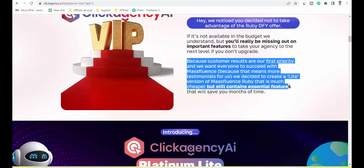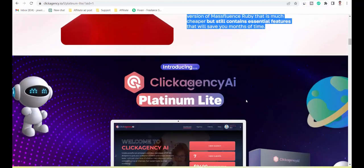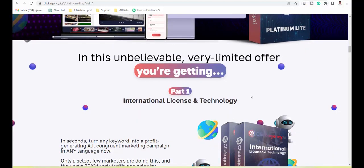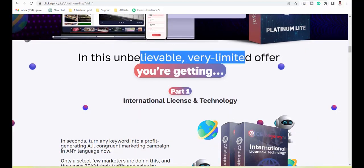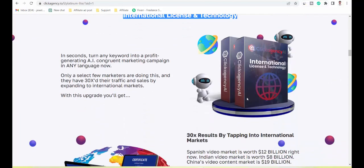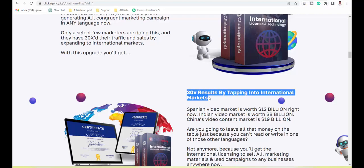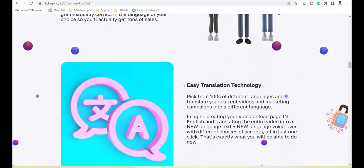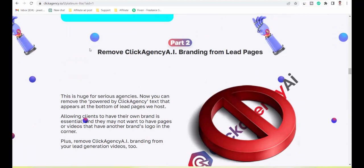Because that means more testimonials for us, we decided to create a light version of Massfluence Ruby that is much cheaper but still contains essential features that will save you months of time. In this unbelievable, very limited offer, you're getting Part 1: International License and Technology — 30x results by tapping into international markets, multilingual copy and video technology, and easy translation technology.